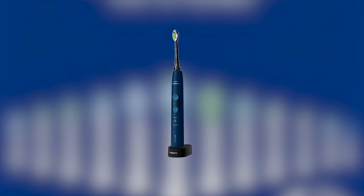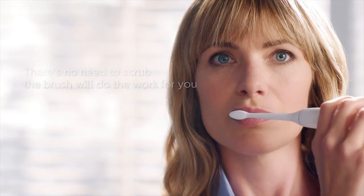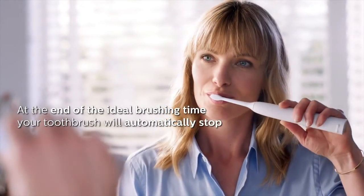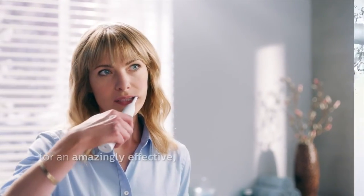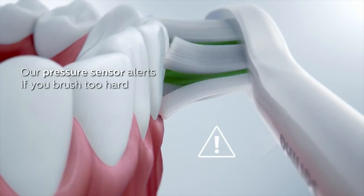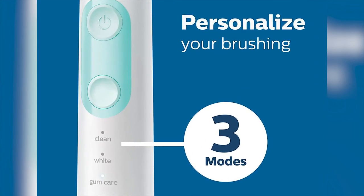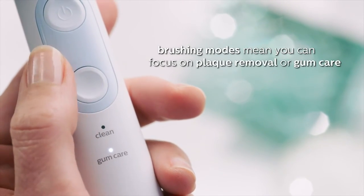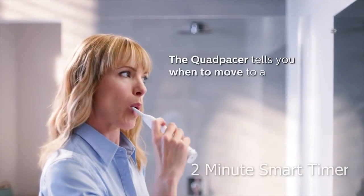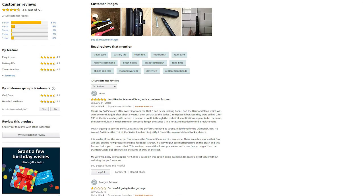The Philips Sonicare Protective Clean 5100 removes plaque amazingly better than a manual toothbrush. The brush head has BrushSync technology that communicates with your toothbrush to automatically select the optimal mode and intensity. It has a unique sonic technology that sweeps away plaque for an incredibly effective yet gentle clean, and a built-in pressure sensor that lets you know if you are brushing too hard. The Philips Sonicare Protective Clean has three brushing modes — clean, white, and gum care — plus a 2-minute smart timer that ensures the dentist-recommended brushing time and a consistent clean throughout your mouth.